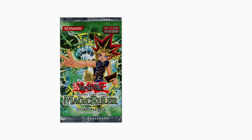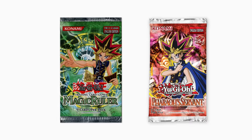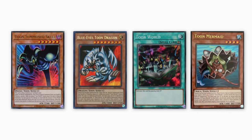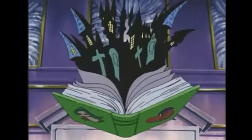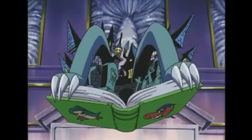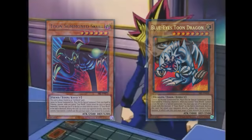This set was a combination of the Japanese sets Magic Ruler and Pharaoh's Servant. Prominent cards include the Toon cards: Blue Eyes Toon Dragon, Toon Summoned Skull, Toon Mermaid, and of course Toon World. These monsters were one of the first archetypes in the Yu-Gi-Oh! TCG. They required Toon World to be active on the field to attack, and when active, they could attack their opponent's life points directly. These cards quickly became fan favorites due to their wackiness in the anime, artwork, and unique card design.